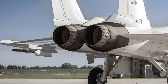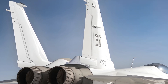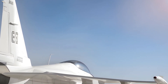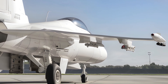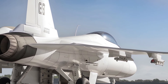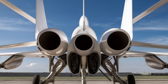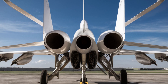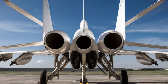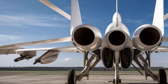The JF-17 Thunder is a lightweight, single-engine combat aircraft designed to fulfill a variety of roles, including air-to-air combat, ground attack, and reconnaissance missions. With a maximum speed of Mach 1.6, it is powered by the reliable Klimov RD-93 turbofan engine, providing it with the thrust needed to excel in dogfights and high-speed maneuvers. The aircraft features a sleek aerodynamic design, advanced avionics, and a state-of-the-art glass cockpit, giving pilots superior control and situational awareness.